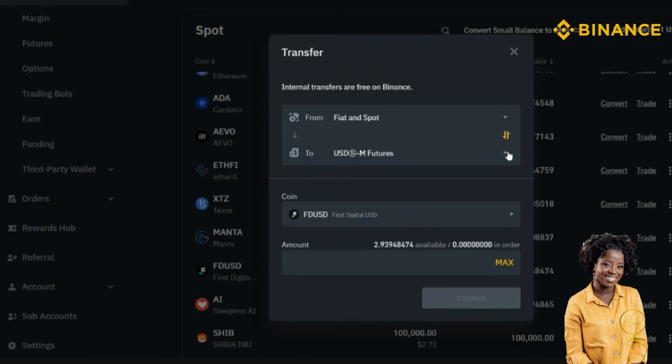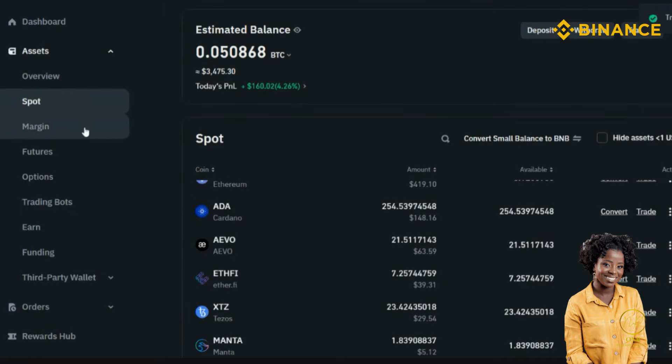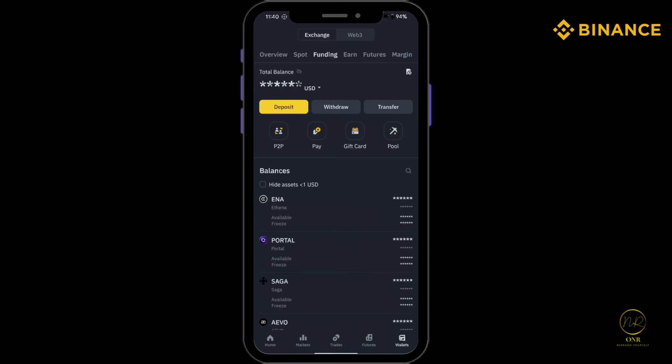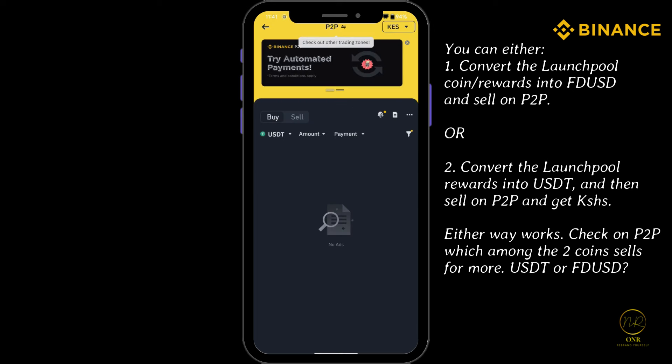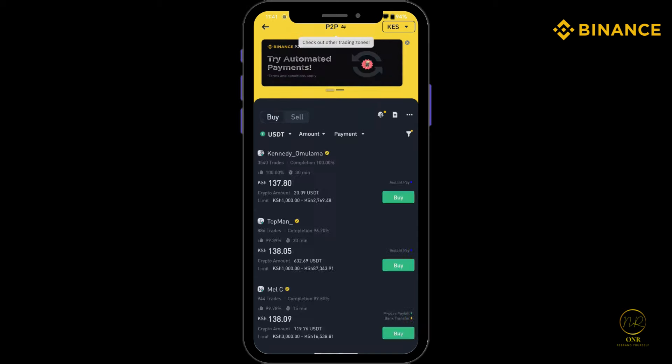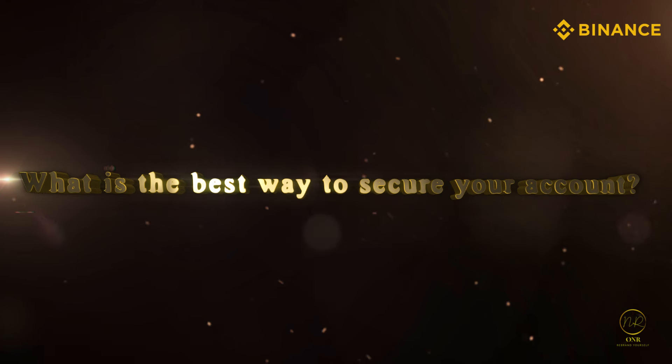It's instant — you can transfer this immediately. Move it to P2P where you sell it. Transfer it to your Funding wallet, click Max and confirm. Now it's moved to my Funding wallet. From your Funding wallet you can convert your FDUSD to USDT, go to P2P, switch from Buy to Sell, and sell your USDT immediately.